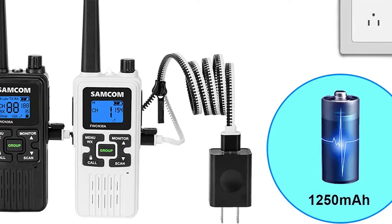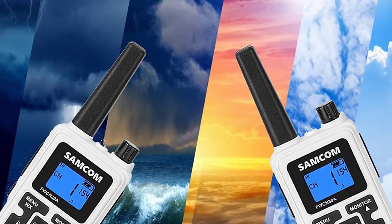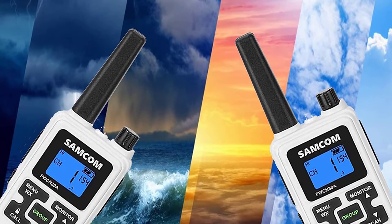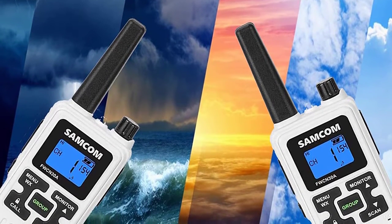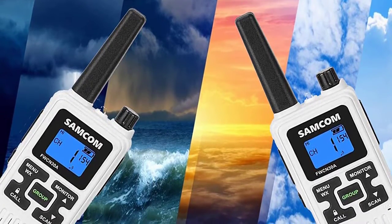With their compact size and durable construction, these walkie-talkies are ideal for camping, hiking, and other outdoor activities. They're also great for use at home, in the office, or around school. Kids love them for playing pretend, and adults love them for their superior range and clarity.